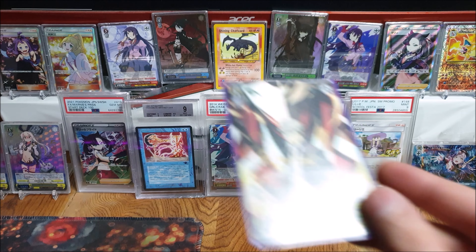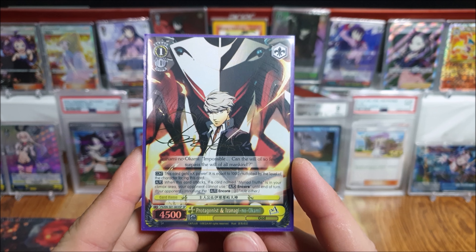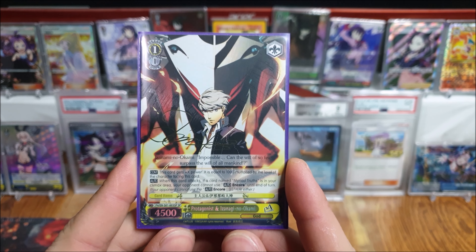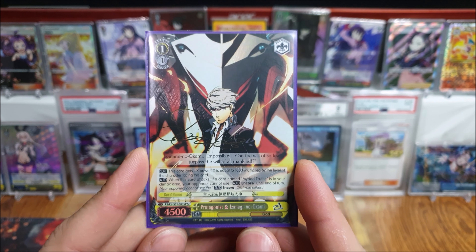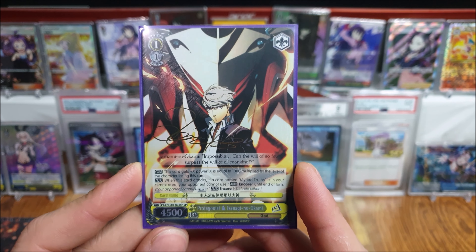Moving on to all my sleeved cards. Got the Okami protagonist — Persona 4 SP. Picked this up because it was cheap and I like Persona 4. Nothing super huge to say about it.